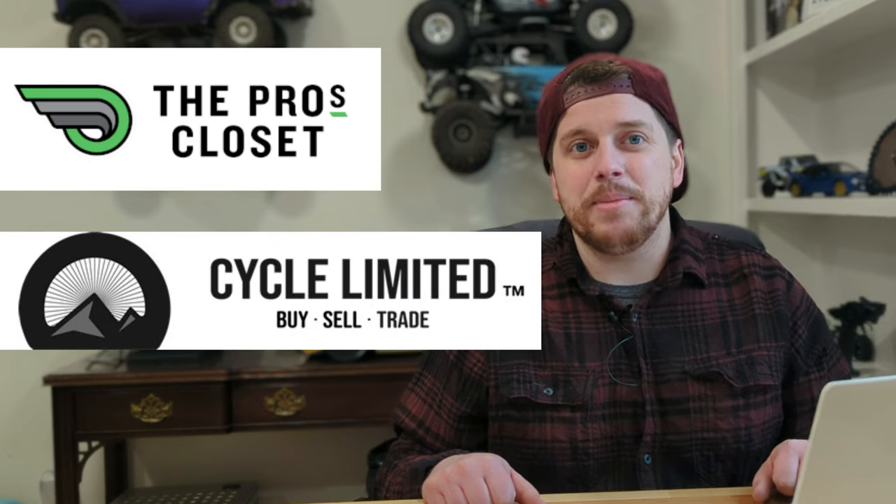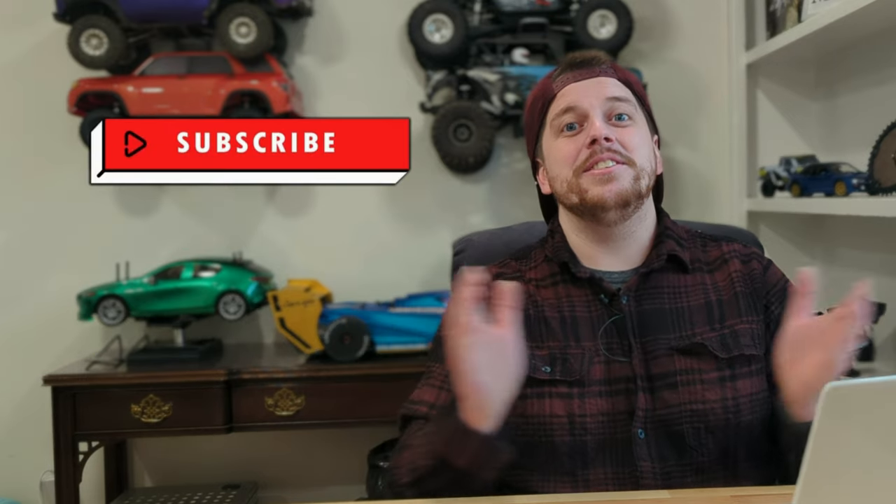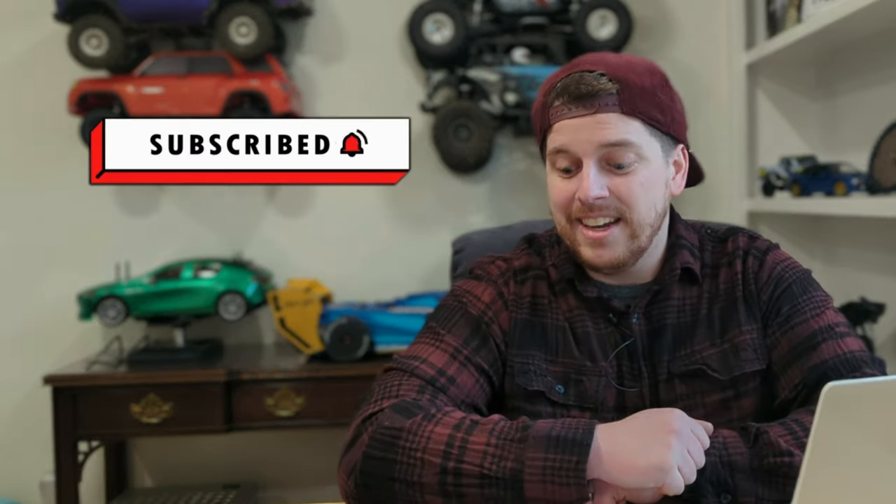I've gone ahead and put two of my bikes up on the chopping block with the Pro's Closet and Cycle Limited to see just how painful the trade-in process is going to be. So if this is interesting, go ahead and join me because we're going to check that out together. And it ain't pretty.